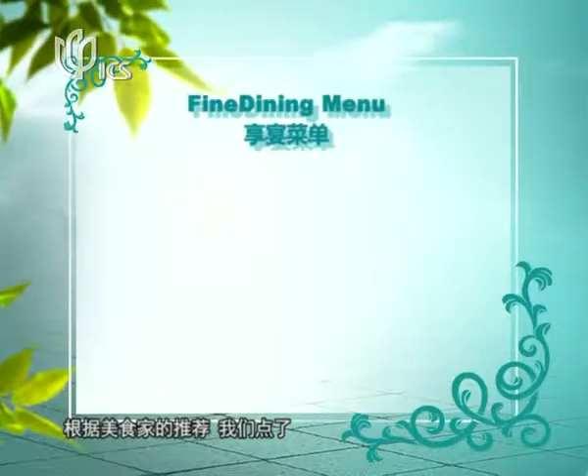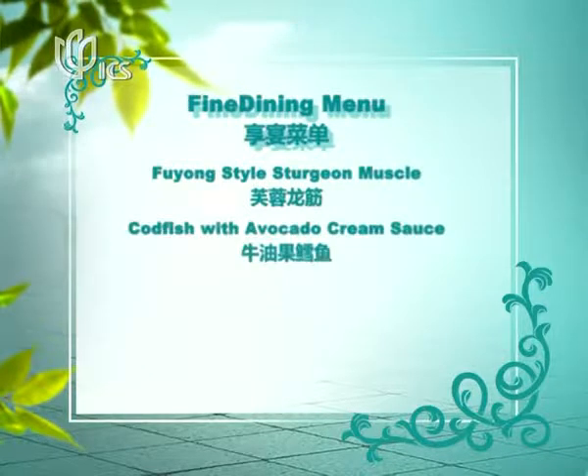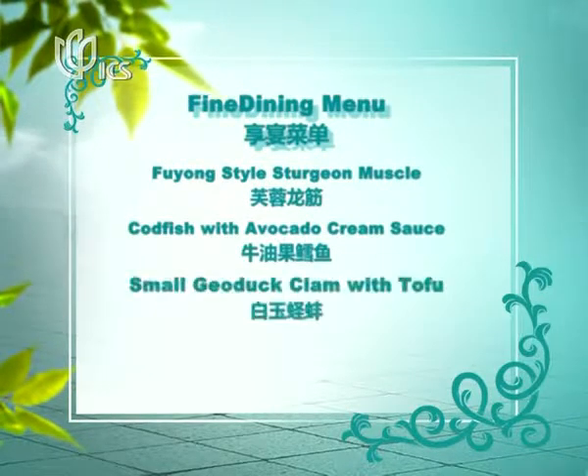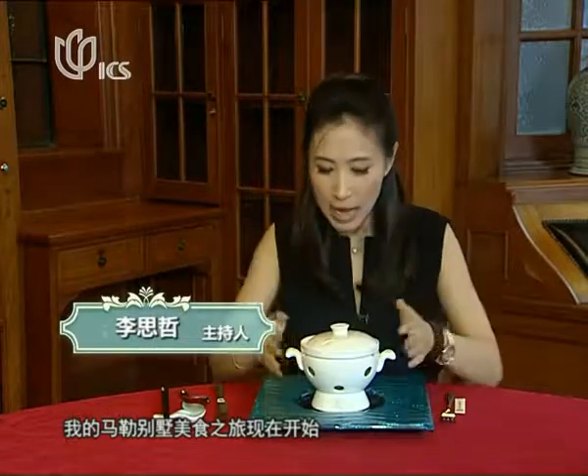Based on our food critic's recommendations, we ordered Fu Yong style sturgeon mussel, codfish with avocado cream sauce, small clam with tofu, and braised fish maw. My Mula Villa food voyage now starts.